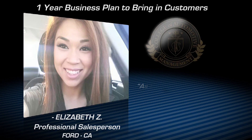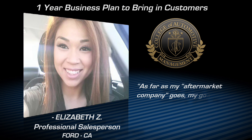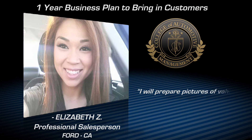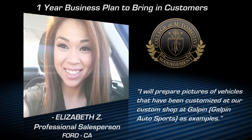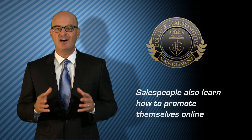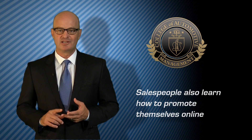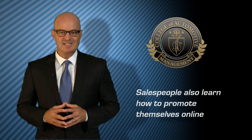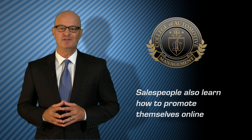Salespeople also learn how they can promote themselves online using Vimeo, Craigslist, and other resources, and how to use social media tools like Facebook, Twitter, and LinkedIn to keep in touch with their new friends and customers.